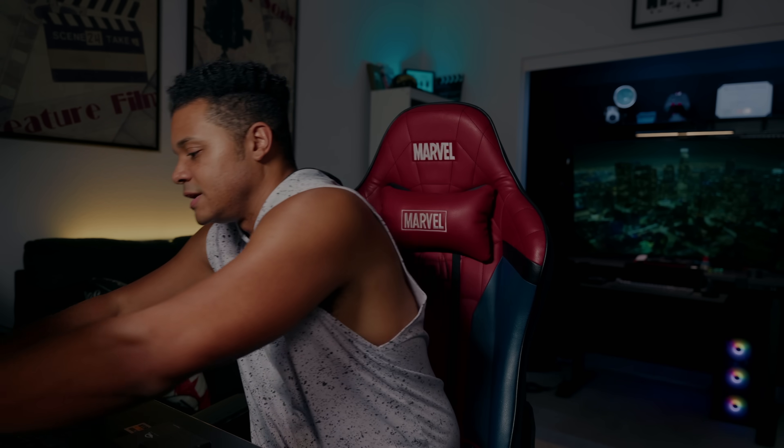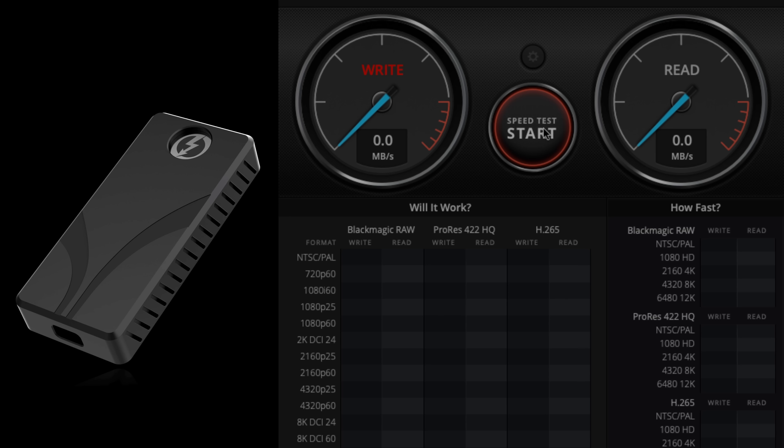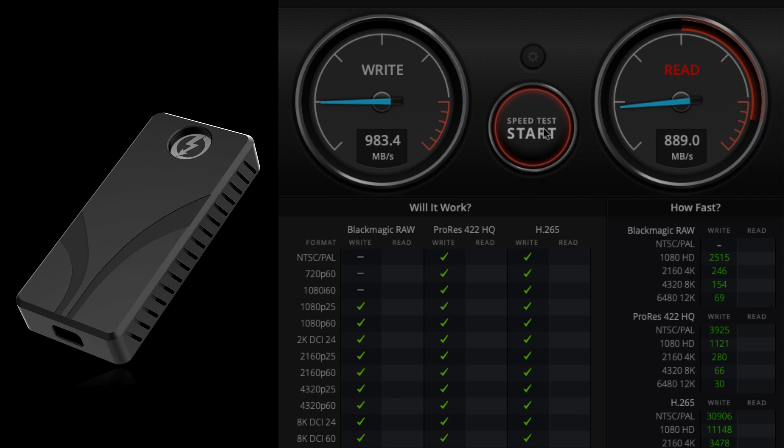Now let's plug this in and hit Start. It's capping again at 980 megabytes a second. So that means this cable is either USB 3.2 or 3.1 — it's not good enough just to have a drive that's fast enough. You have to also have a cable that's fast enough, and you have to have the computer or device that supports the speeds of the cable and the drive. The whole chain from computer to cable to hard drive — everything needs to be linked and support the same standard.